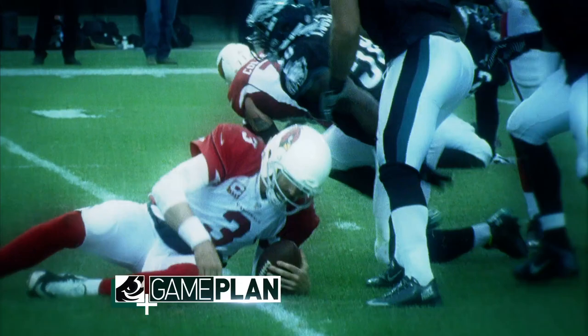Welcome back to Eagles Game Plan presented to you by Verizon Wireless. One of the Cardinals' favorite passing routes is the Flood route. Here's Ross Tucker to break it down for you in our anatomy of a play.